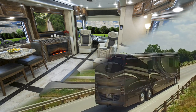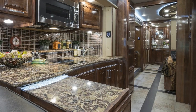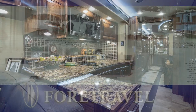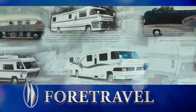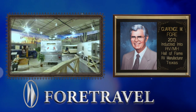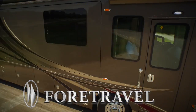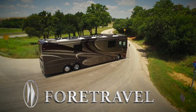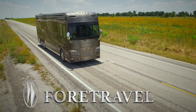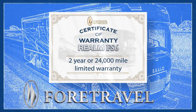Beyond beauty and performance, the Realm FS6 possesses undeniable craftsmanship and superior quality throughout the motorcoach. Manufactured by the iconic coach company 4Travel, which has been in business since 1967, and whose namesake, Clarence Fall, is an inductee into the Motorhome Hall of Fame. A 4Travel owner can expect nothing short of excellence, backed by a 2-year or 24,000-mile limited warranty instead of the 1-year limited warranty offered by the competition.